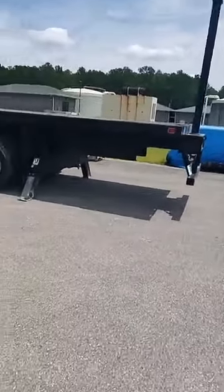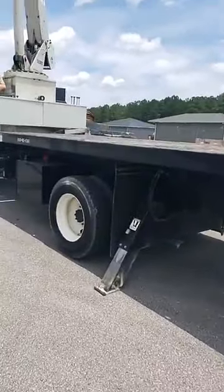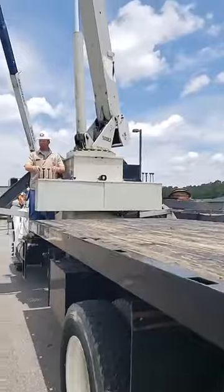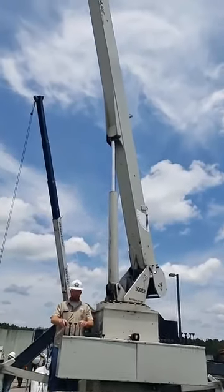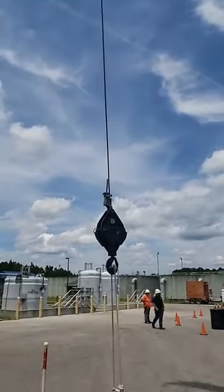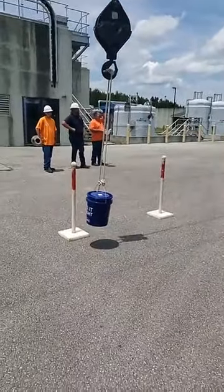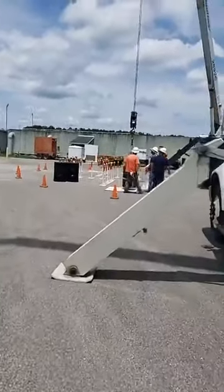We've got to set the crane up on outriggers, we've got to inspect it, we've got to inspect the tires — take everything just like a DOT inspection. We've got to look up at the crane: look up at the boom, hydraulic cylinder, boom tip all the way up there, boom tip sheaves, wire rope, the block, the hook, the latch, and of course the load.